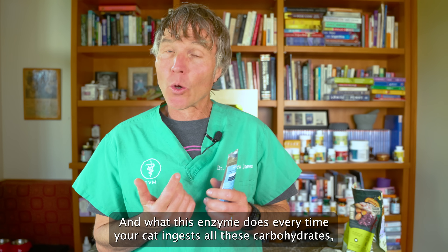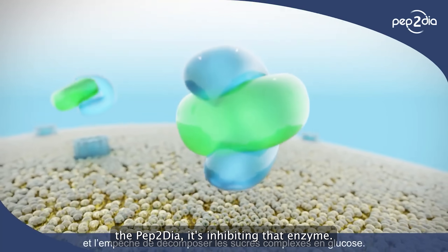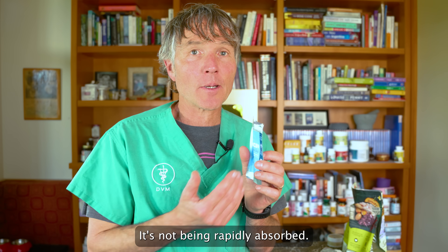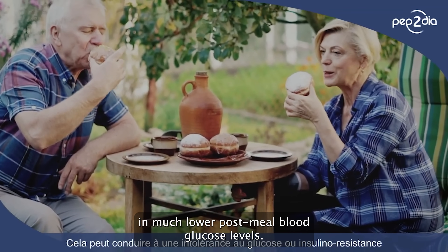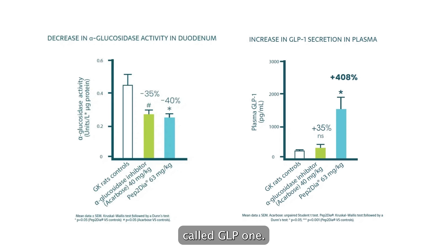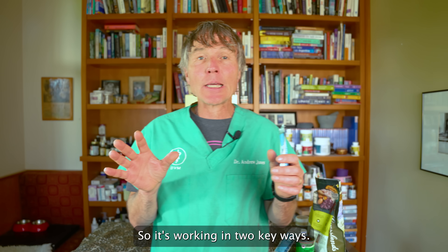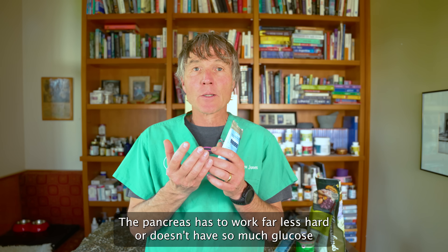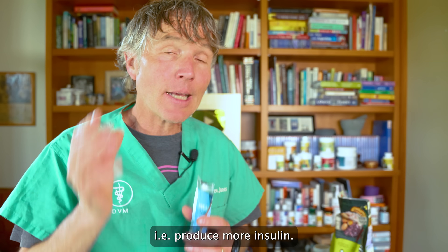It's primarily working by inhibiting an enzyme called alpha-glucosidase. What this enzyme does is every time your cat ingests carbohydrates, it breaks them down quickly into blood sugar so they can be absorbed in the intestinal tract. The peptudia inhibits that enzyme, so the carbs aren't broken down into glucose and aren't rapidly absorbed — limiting glucose absorption after a meal and resulting in much lower post-meal blood glucose levels. Secondarily, it works by increasing the production of a hormone called GLP-1, which is primarily responsible for protecting and preserving pancreatic function. So the pancreas has to work far less hard, can function more effectively, and produce more insulin.